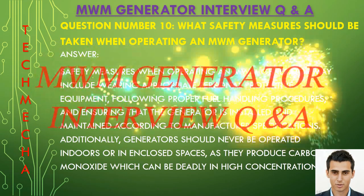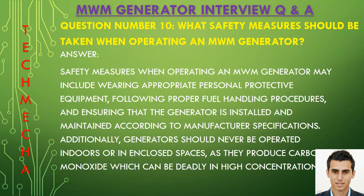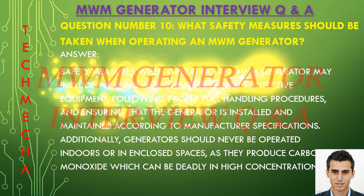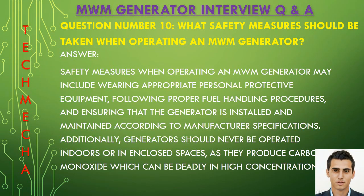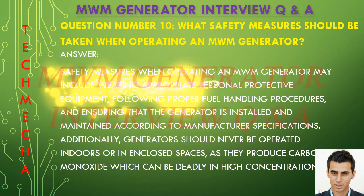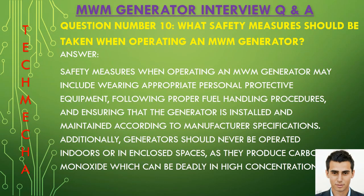Question number ten: What safety measures should be taken when operating an MWM generator? Safety measures when operating an MWM generator may include wearing appropriate personal protective equipment, following proper fuel handling procedures, and ensuring that the generator is installed and maintained according to manufacturer guidelines. Additionally, generators should never be operated indoors or in an enclosed space, as they produce carbon monoxide, which can be deadly in high concentrations.